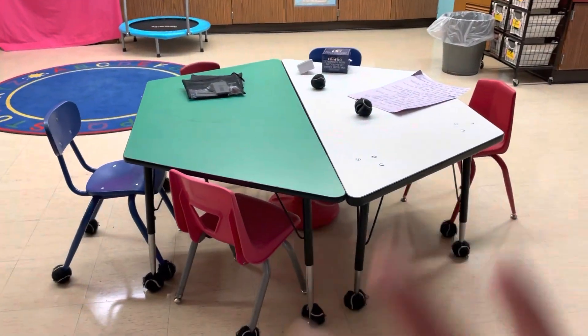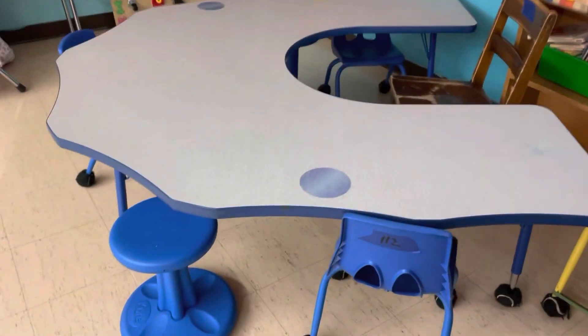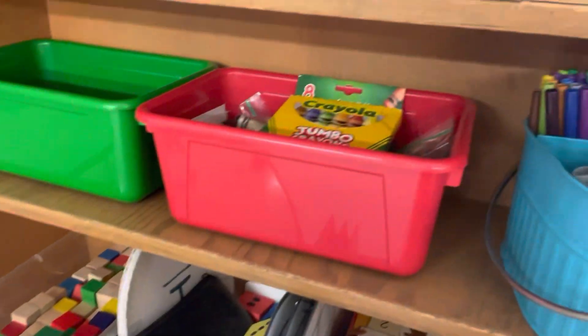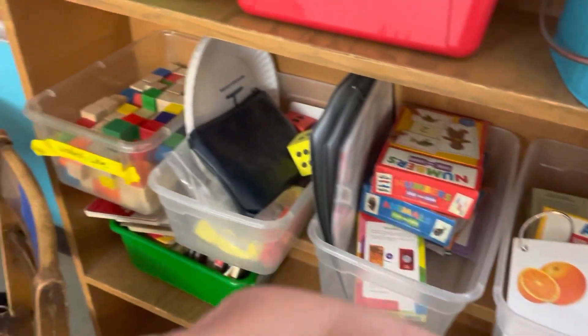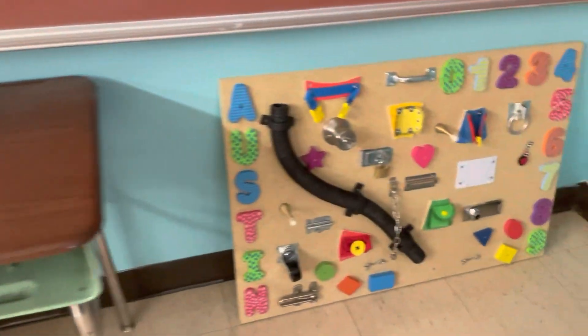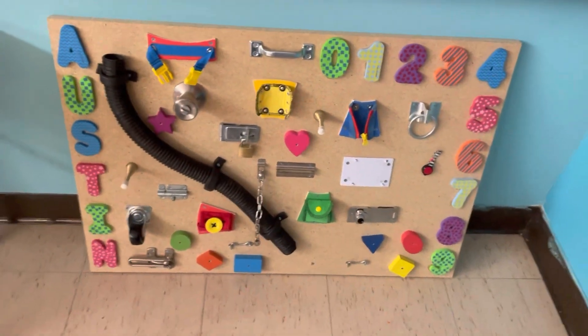Another center table. This is another center table with a bunch of like crayons, markers, puzzles, flashcards, numbers, stuff like that. And then our sensory corner over here has a whole bunch of this kind of stuff for kids to play with.